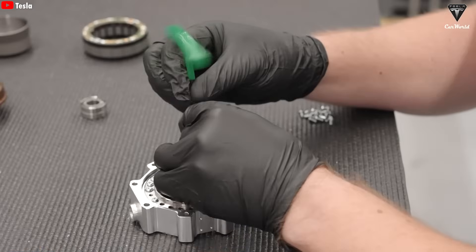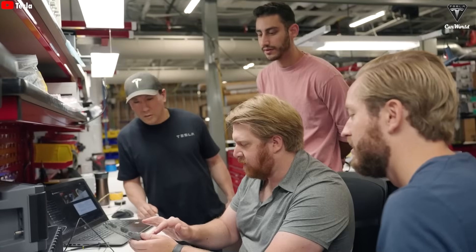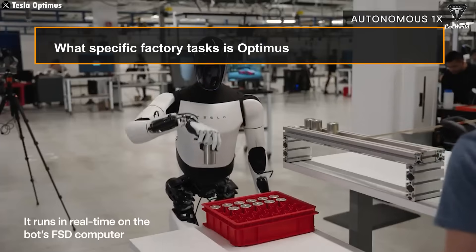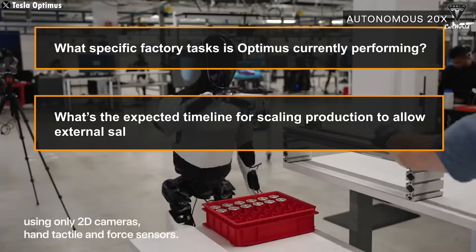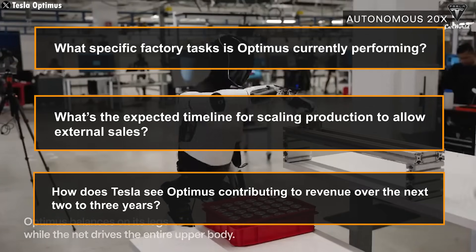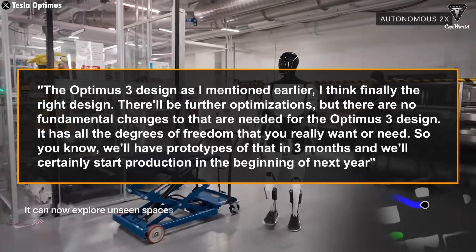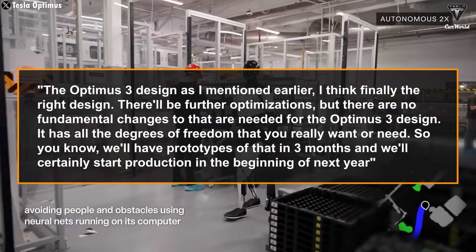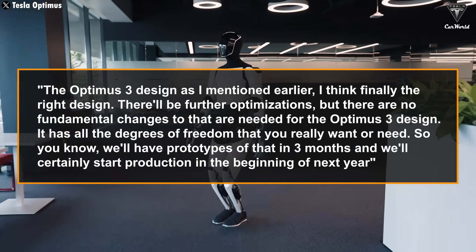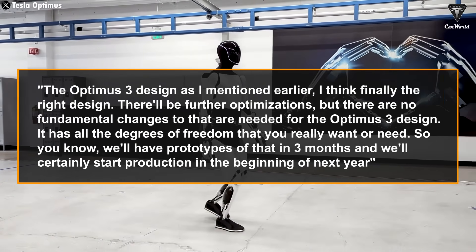The redesign of Optimus 3 also plays a key role in expanding the number of useful tasks it can perform. A better design allows Tesla to add more degrees of freedom, making the robot more capable and versatile. Elon Musk addressed a popular investor question about factory tasks and production scaling. In response, Musk confidently said the Optimus 3 design finally has all the degrees of freedom you really want or need, with no fundamental changes still required. He added: 'We'll have prototypes in three months and will certainly start production at the beginning of next year.'